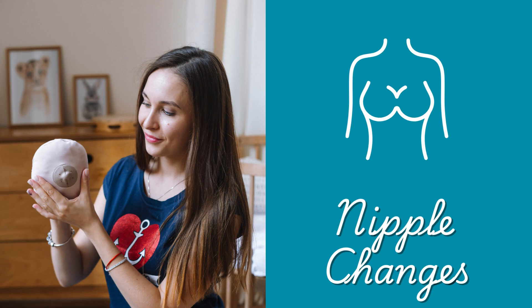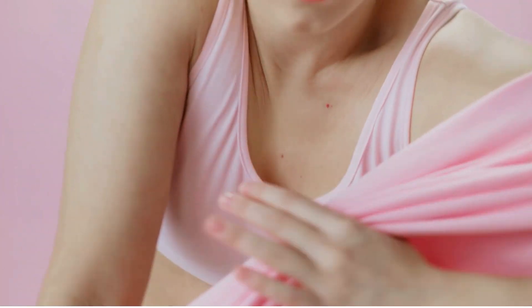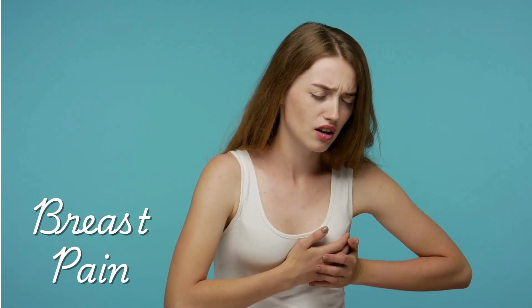Skin changes: sometimes the skin on your breast might look red, rough, or dimpled — almost like the texture of an orange peel. These changes shouldn't be ignored. Nipple changes: a nipple that suddenly inverts or pulls inward instead of pointing out could be a red flag. Also, pay attention to any unusual discharge, especially if it's clear or bloody. Persistent pain: breast pain isn't always linked to cancer, but if it doesn't go away and doesn't seem tied to your menstrual cycle, it's worth having checked out.